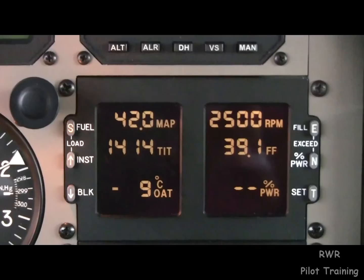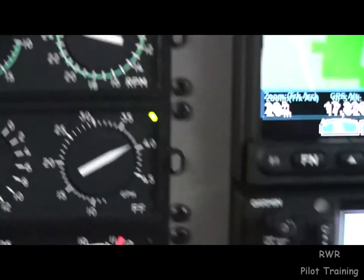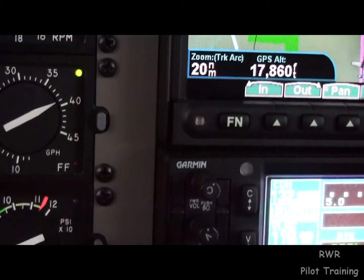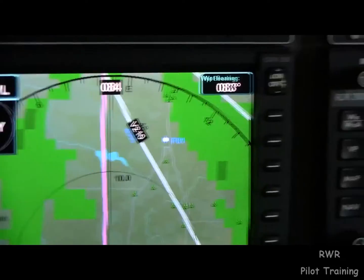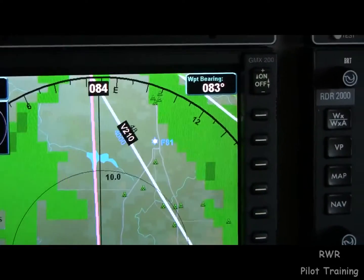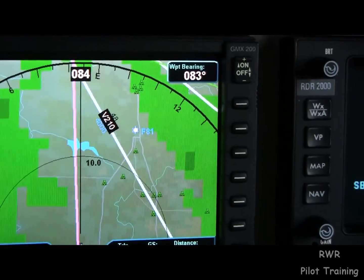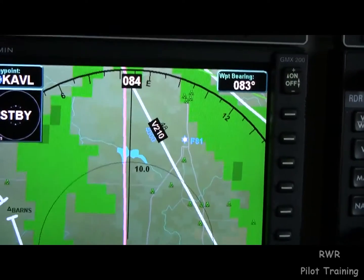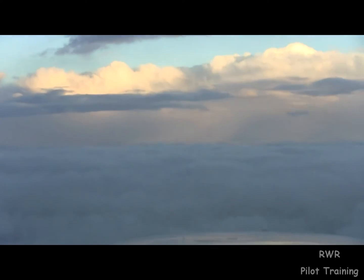4-0 Hotel Papa, contact center 1-3-5.4-5. 35-45, 4-0 Hotel Papa, so long. At the center, Malibu 4-0 Hotel Papa, 17,800. Climbing flight level 230. Manoro Mountainhead, have turned contact 4, center. Medalist 2-5-0.